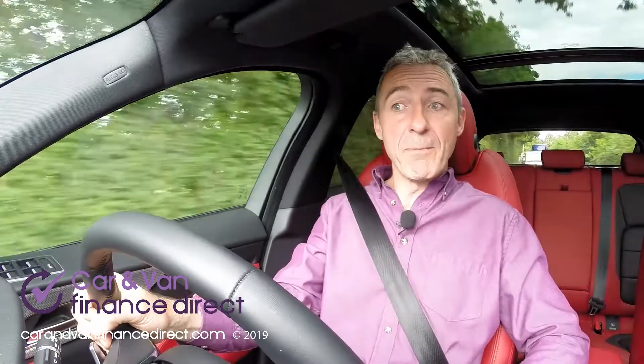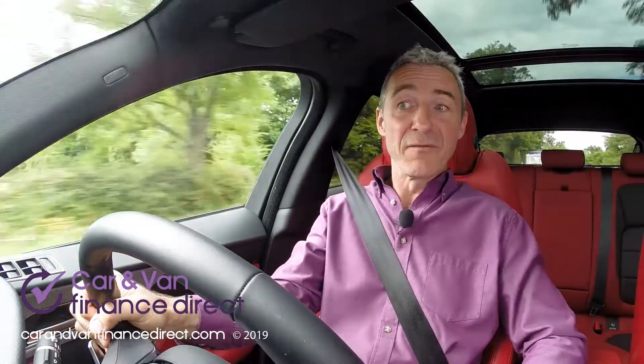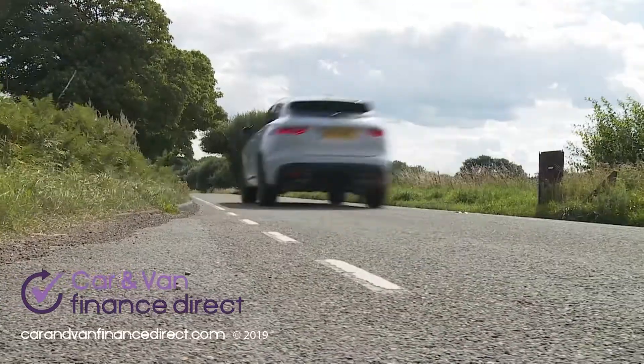If the only terrain you care about is asphalt and you want a bit more power and you've more in the budget, then you want one of the top 3-litre V6 F-Pace S variants, either the 300 PS diesel we're trying here or the potent supercharged 380 PS petrol version.